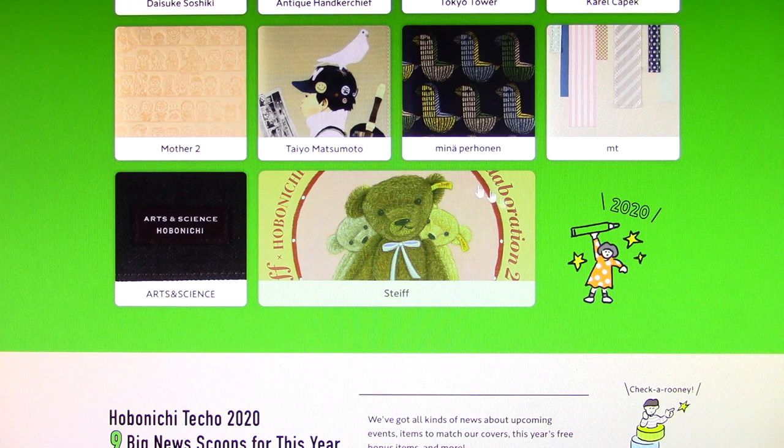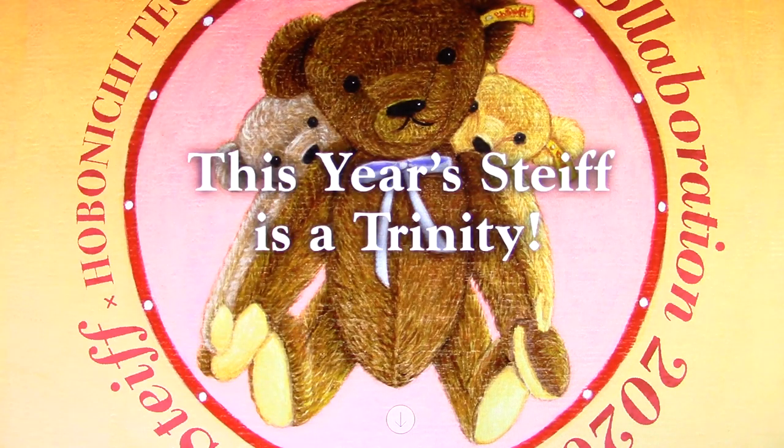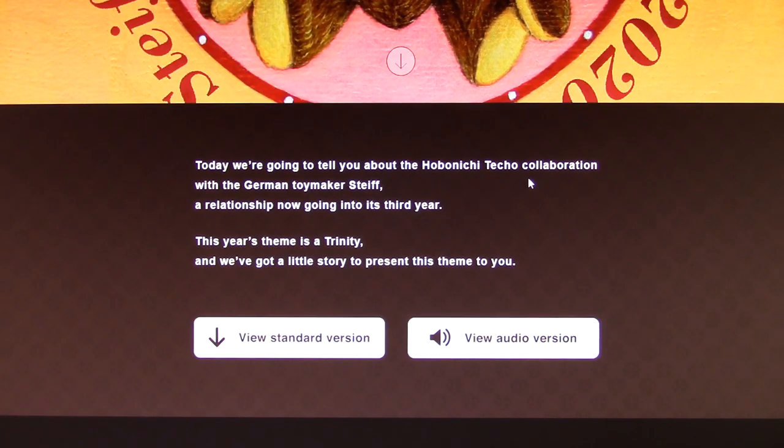The August 10th update was this one here, and remember there was a big gift box there, so it was kind of leading up to this big surprise — and the surprise is this Steif collaboration that's continuing on. I am not going to be buying any of these items because of the animal products, but I know that they have a lot of fans. Today we're going to tell you about the Hobonichi Techo collaboration with the German toymaker Steif, a relationship now going into its third year. This year's theme is the Trinity, and we've got a little story to present this theme to you.